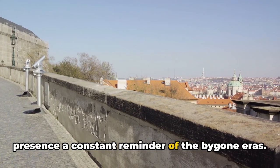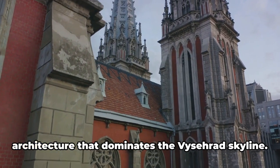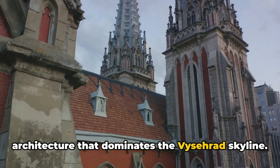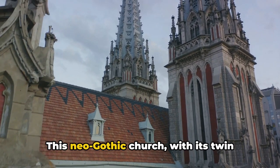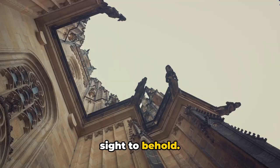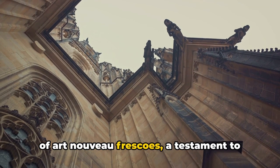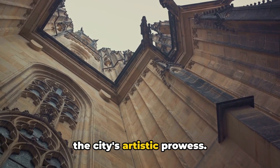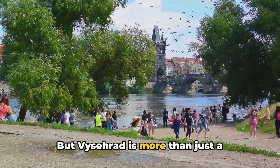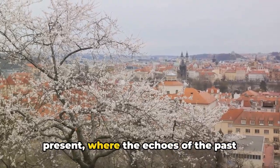The fortress walls of Vyšehrad stand as silent witnesses to the city's turbulent history, their imposing presence a constant reminder of bygone eras. And then there's the Saint Peter and Saint Paul Church — a remarkable piece of architecture that dominates the Vyšehrad skyline. This neo-Gothic church, with its twin spires reaching for the heavens, is a sight to behold. Inside, you'll find an exquisite display of Art Nouveau frescoes, a testament to the city's artistic prowess.